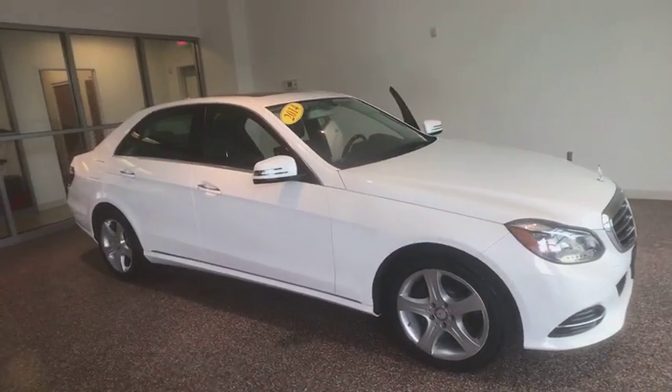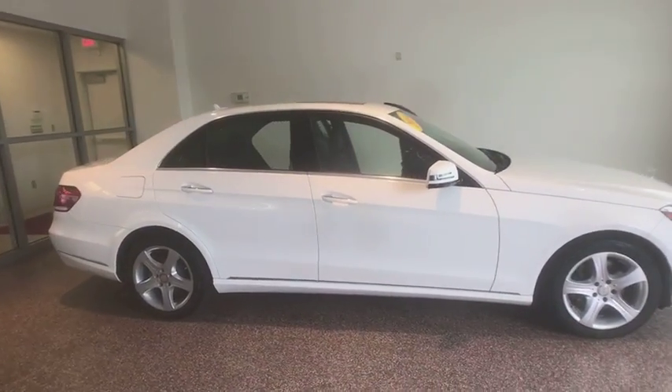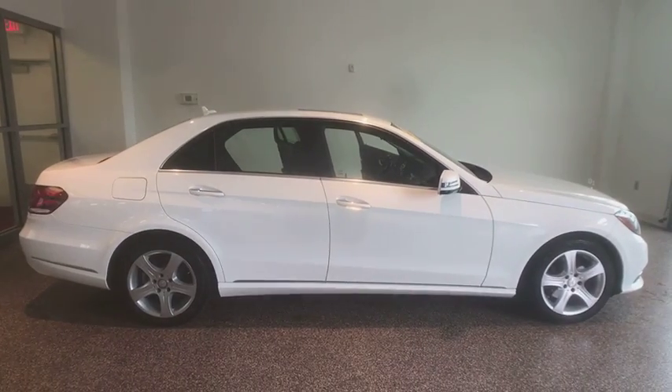The 2014 Mercedes E-Class. Some predict the future. We prefer to build it.